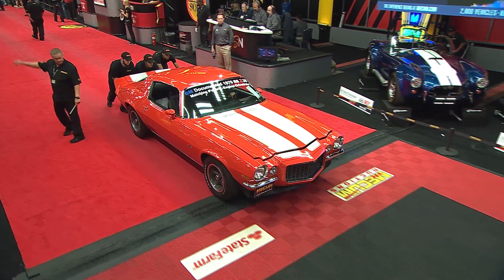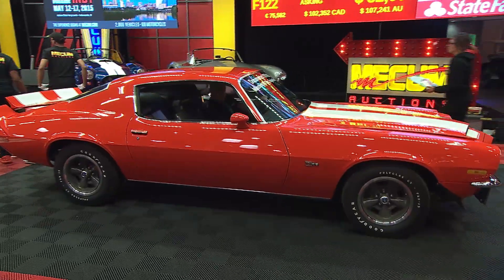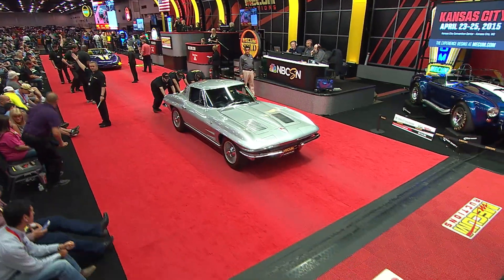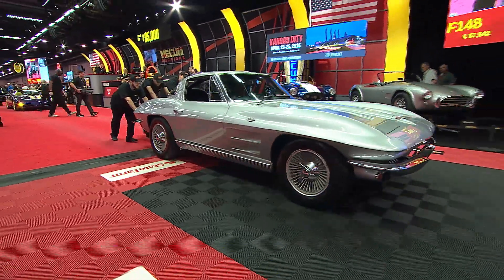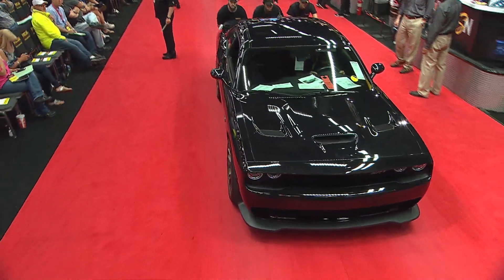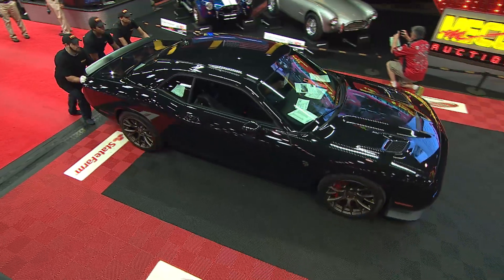Let's run down our top sellers this Friday here in Houston. John's pick of the day: that 1970 Z28 gaveled for $90,000, a 1963 split window coupe at $100,000, and John's other pick of the day, the 2015 Challenger SRT Hellcat at $110,000. John, you've got two cars in the top three today — nicely done, my friend.